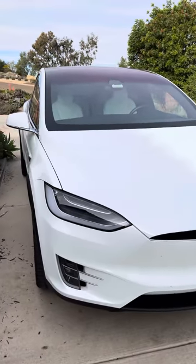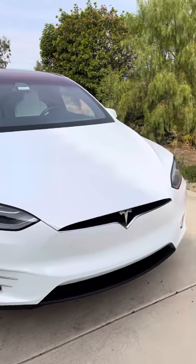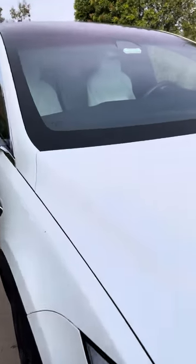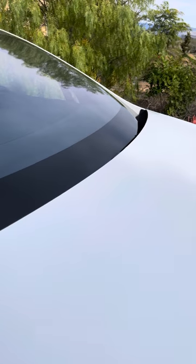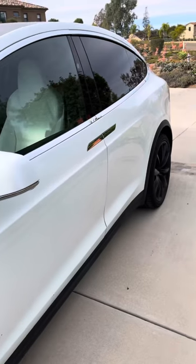So you either live with it or keep taking it back to get it fixed and be disappointed. Most people buy these cars for the tech — they certainly don't buy them for fit and finish. If you want attention to detail, buy a Porsche or a Lexus. Every one of these cars is going to have some kind of paint defect. Overall though, it's reliable, easy to drive, and comfortable.